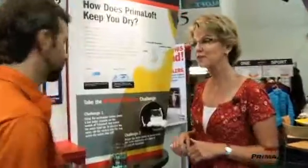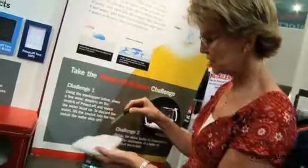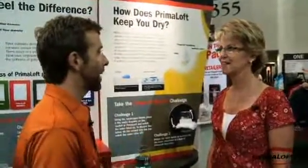Primaloft was engineered to deliver permanent water repellency. As you can see here, the water is just going to bead up and roll off the surface of the insulation. Since it doesn't absorb the moisture, it's able to retain its warmth properties. Very cool. So I see it bead up on the Primaloft. Tell me how that compares to the competitive insulation.